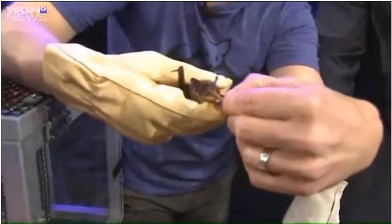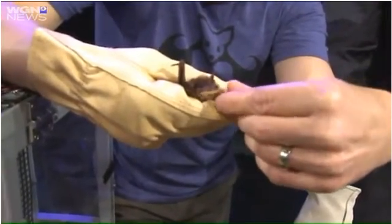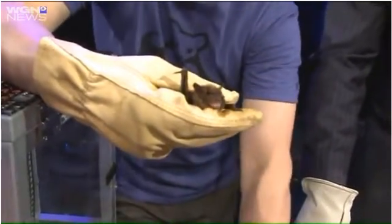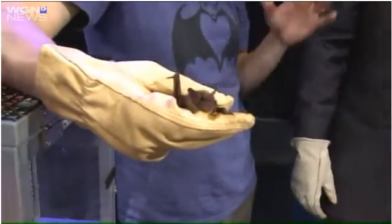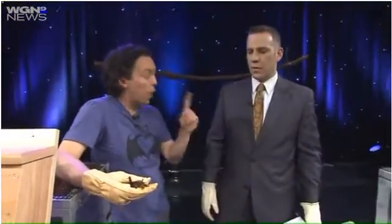I'm going to give him a little something to eat here, see if he's hungry. There we go — it's morning time. Bats flying around at night eat about 5,000 insects every single night — one bat by itself.